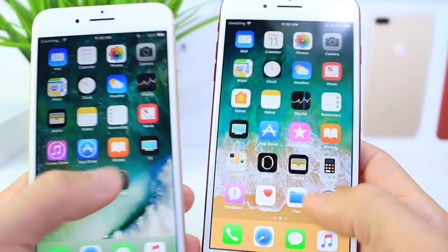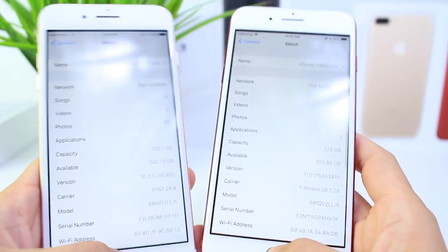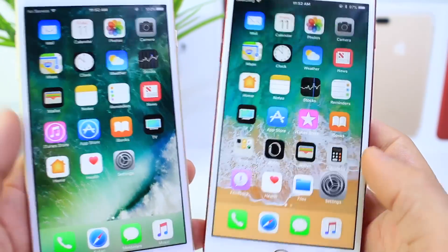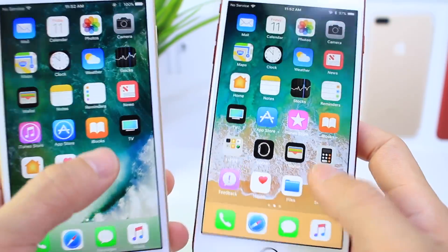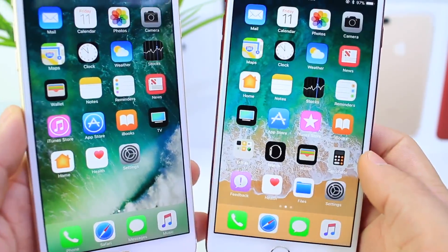Now let's go ahead and launch a few apps here to see which one launches faster and closes faster. You can see right away iOS 10.3.3 will launch and close apps way faster than iOS 11, as you can see there.